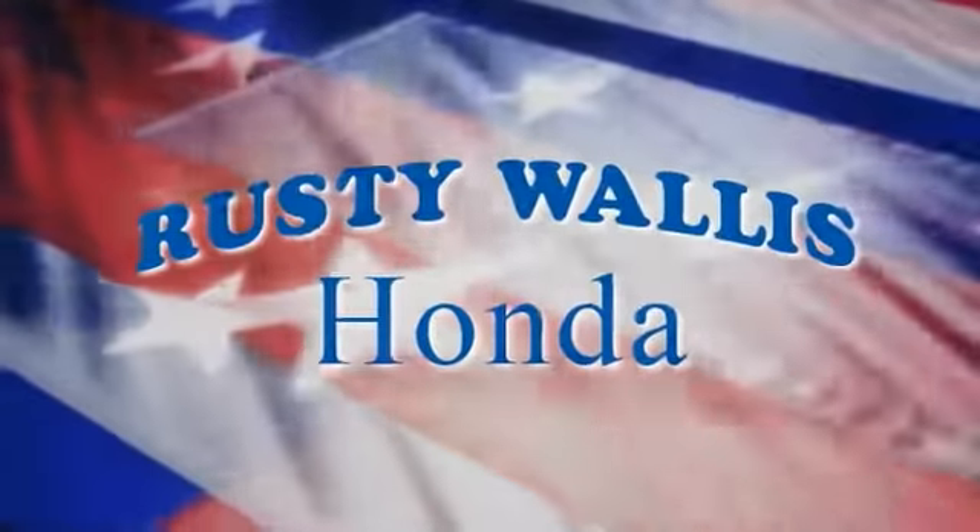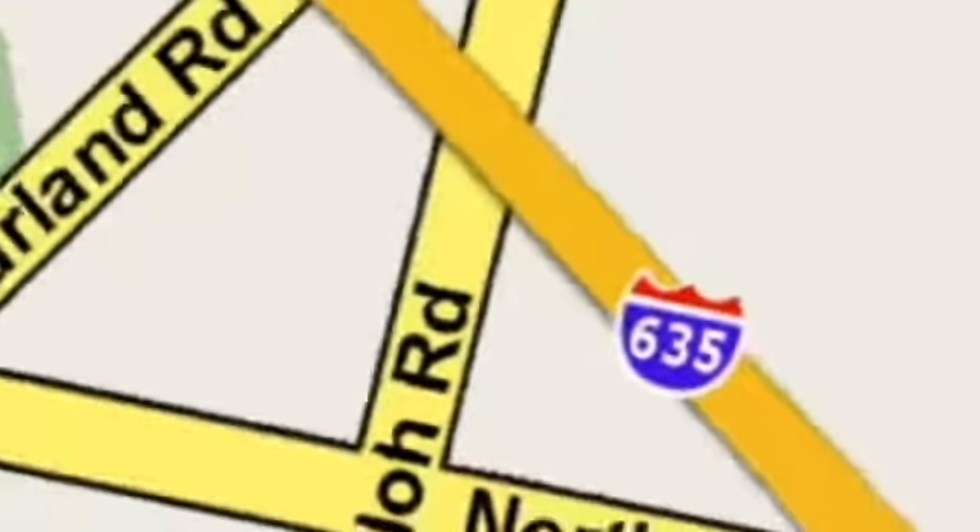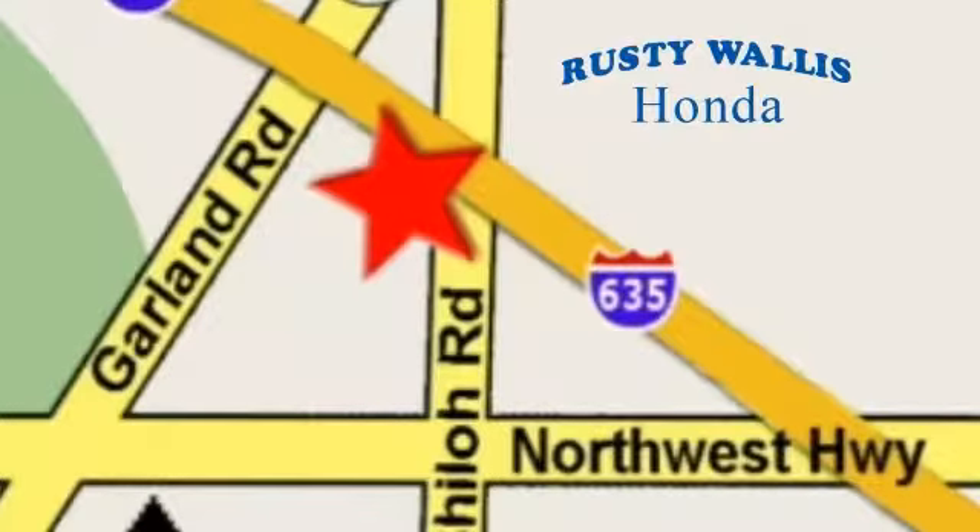At Rusty Wallace Honda, our primary goal is to satisfy our customers. Stop in today. We're easy to find, just off I-635 at Shiloh Road. We'll see you next time.